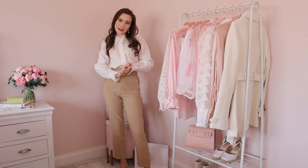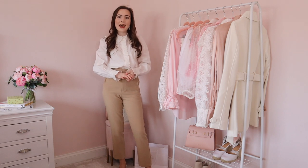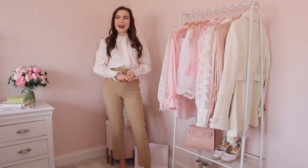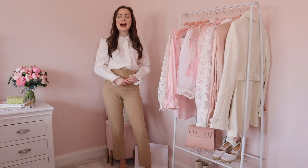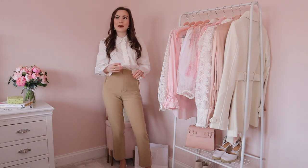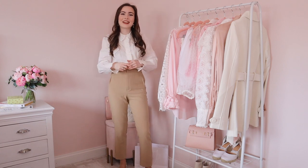Hello everyone and welcome back to my YouTube channel. Today's video is going to be a spring workwear outfit inspo video — I get a lot of requests to do workwear inspo on my Instagram. If you are new to my channel, hi, my name is Molly and I post fashion videos every single week on Wednesdays at eight o'clock. I'm going to try and do an upload twice a week every now and again, so make sure that notification bell is turned on.